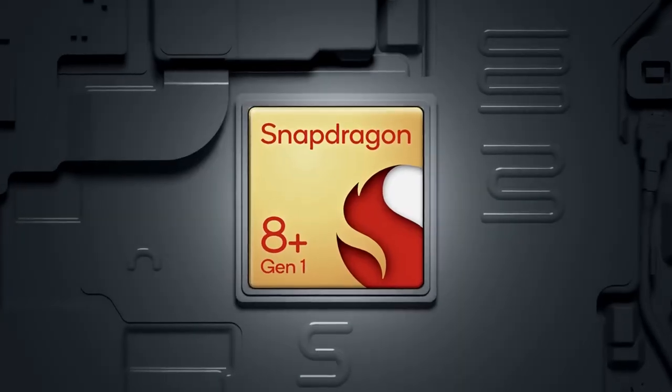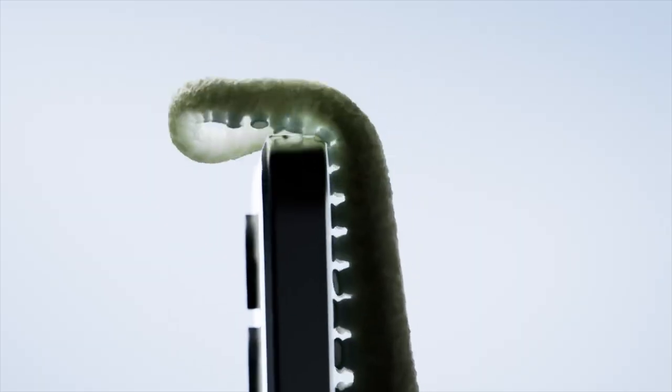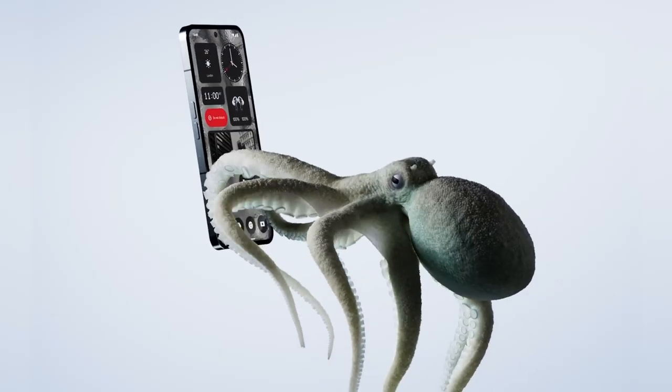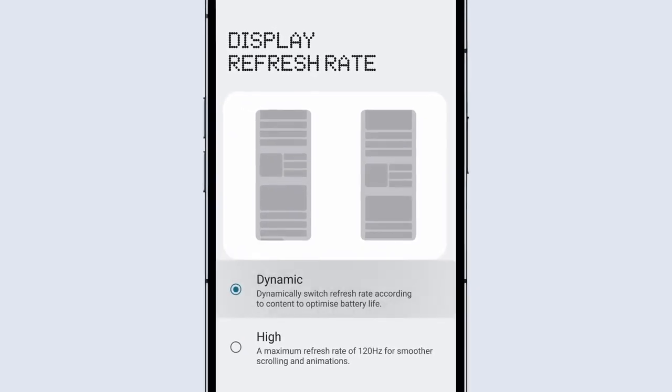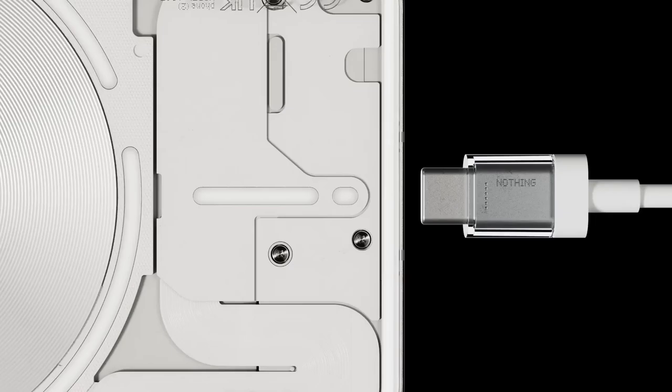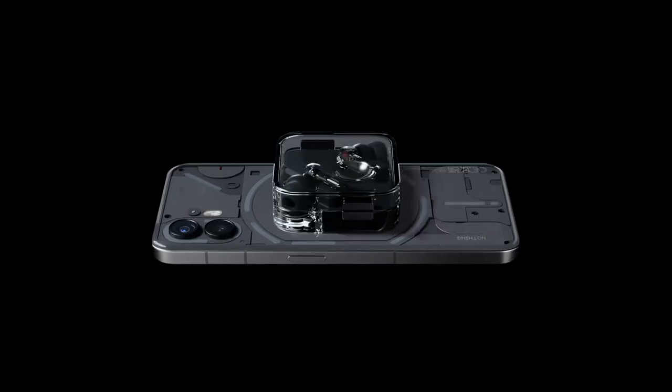Powered by the Snapdragon 8 Plus Gen 1 chipset, Phone 2 is faster, sharper and more powerful than ever. The display is now bigger and brighter with 1600 nits peak brightness and LTPO that preserves battery life when you're not on your screen. And with our longest lasting battery yet, reach a full charge in just 55 minutes with reverse charging to power other tech on the go.